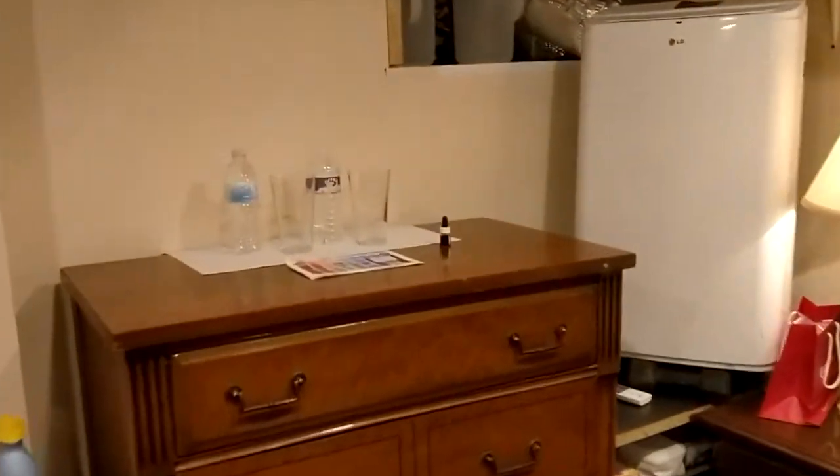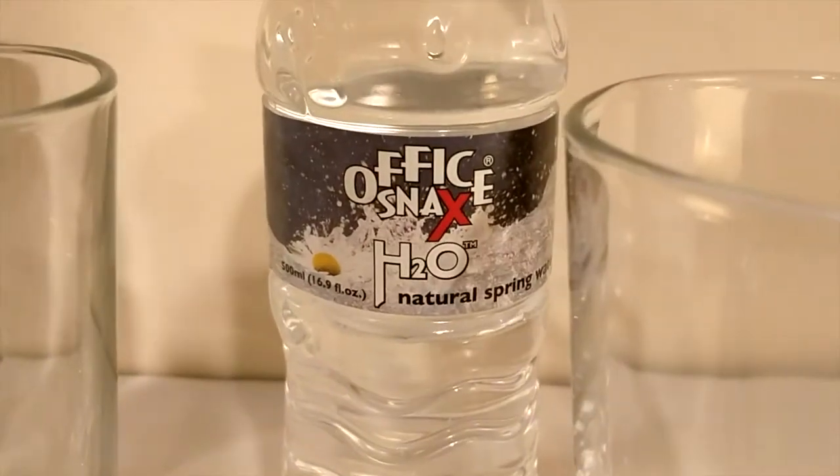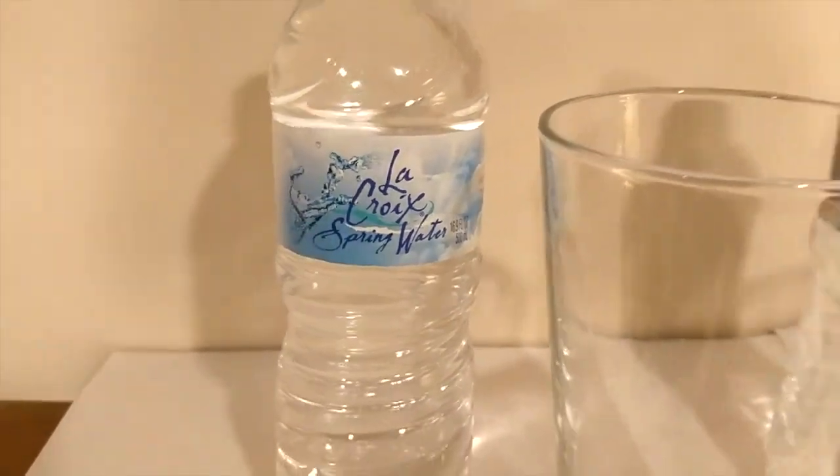Hey, what's up everybody? Here's another water comparison video. Tonight we're comparing these two waters. First up is Office Snacks Spring Water. Next up is LaCroix Spring Water.